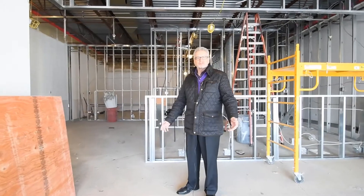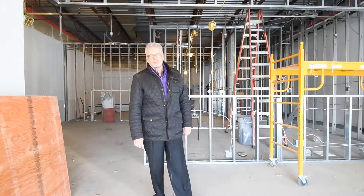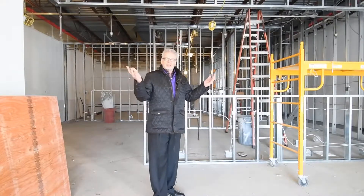Hey everybody, I haven't updated you in a little while so I thought we'd take an opportunity on this Tuesday to do that for you. Lots has been going on.